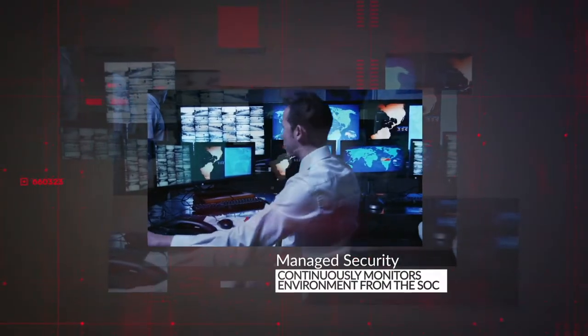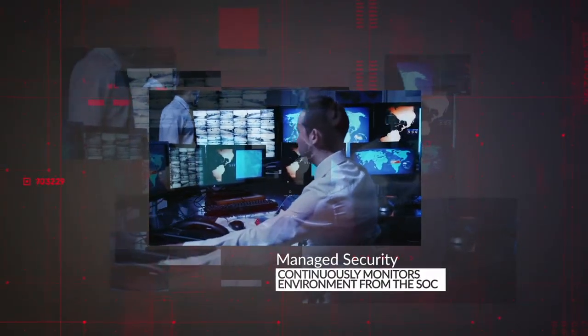SoftwareOne's managed security service continuously monitors your environment from its Security Operations Center (SOC), enabling your security team to respond to security incidents effectively.